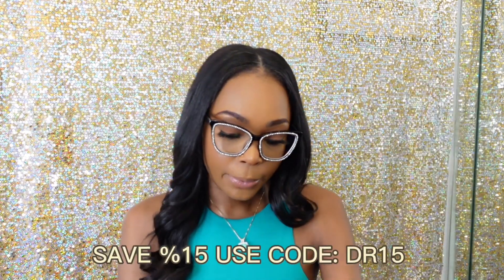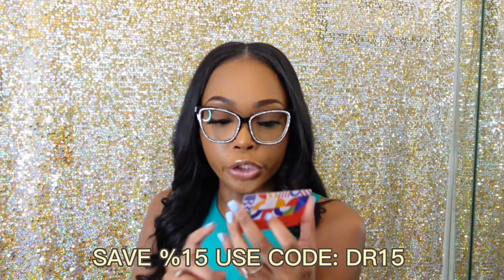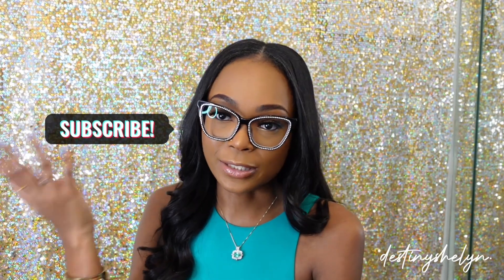Y'all go ahead and check out Vooglam's website. You can save 15% by using the code DR15. Go and sign up for their email subscription to get updates — they're always sending sales and discounts. I just wanted to put y'all on to what I've been wearing. I may include some pictures of me wearing my glasses this week at work, but I'm really feeling the vibe — y'all might see me in videos with my glasses on all the time!